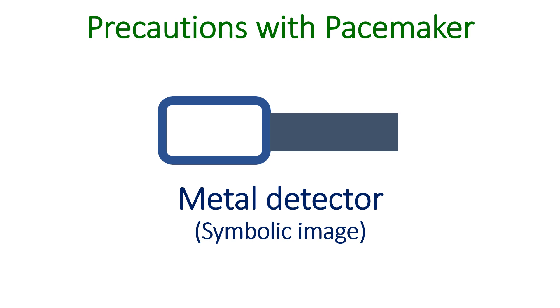Other important electromagnetic devices are metal detectors at airports and theft detectors at malls. An identity card will be needed at airports to avoid metal detectors.